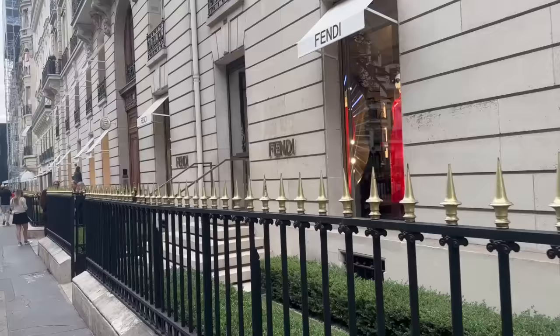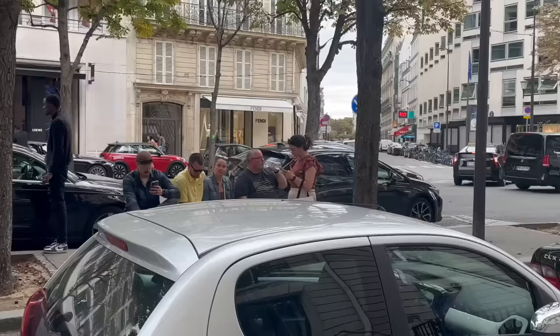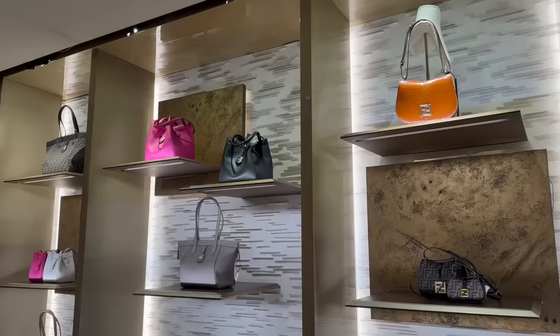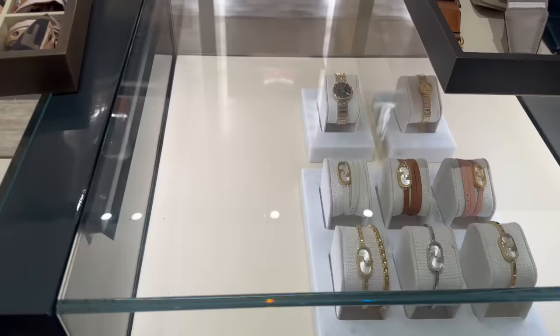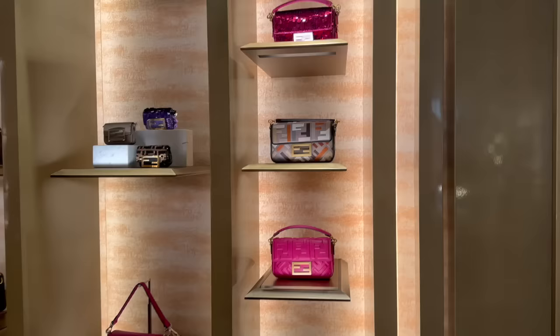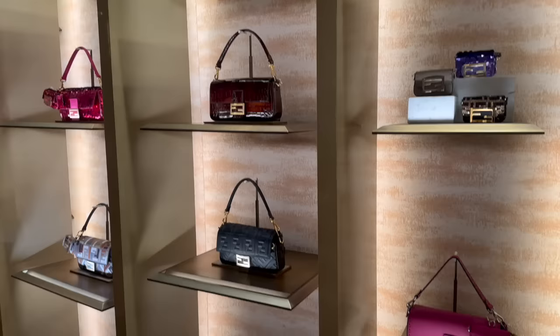Here is the mothership — Fendi! There's a Fendi over here and also a Fendi across the street. My understanding is the one across the street was added as a pop-up for a specific reason and they just kept it — it's basically a duplicate store but much smaller. As you walk in, on the right-hand side are some of the newer bags, including the new origami bags. They had their bags displayed by style — this was a whole wall of baguettes, absolutely beautiful.